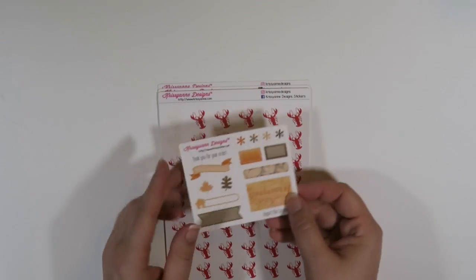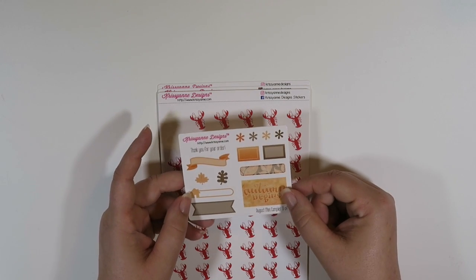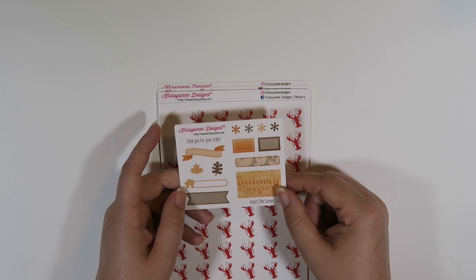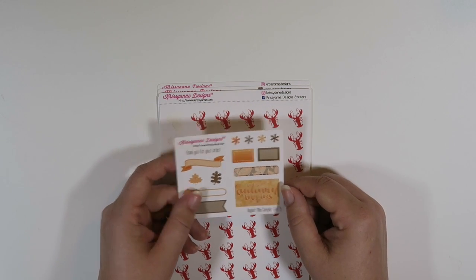With every order now, Kristen from Christiane Designs includes like a little sampler, so this is super cute. She is now a ready-to-ship shop, so there's pretty low wait times and you don't have to wait for anything really anymore — you have to wait for binders, but that's about it. But this is super cute.